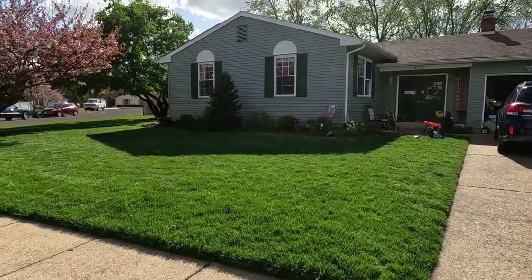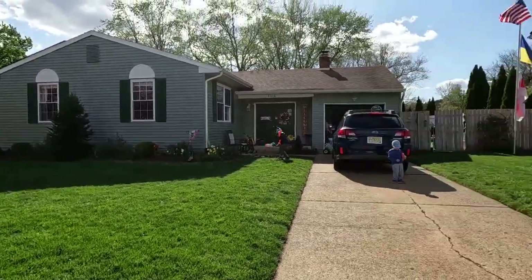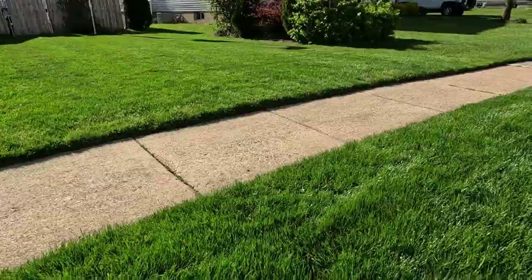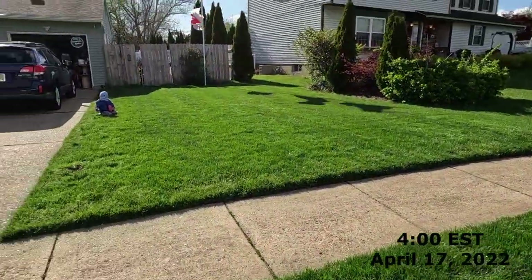Do I have a couple problem areas? Yes. I'll show you those here in a second because I do like showing the good, the bad, and the ugly. There are no filters on this video. This is what the lawn looks right now. It is about four o'clock in the afternoon here in Jersey on Easter Sunday.